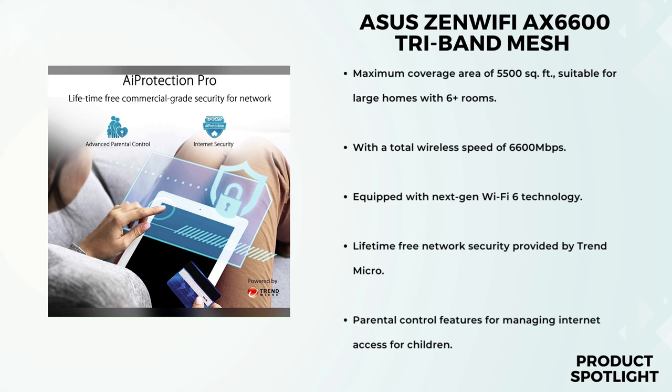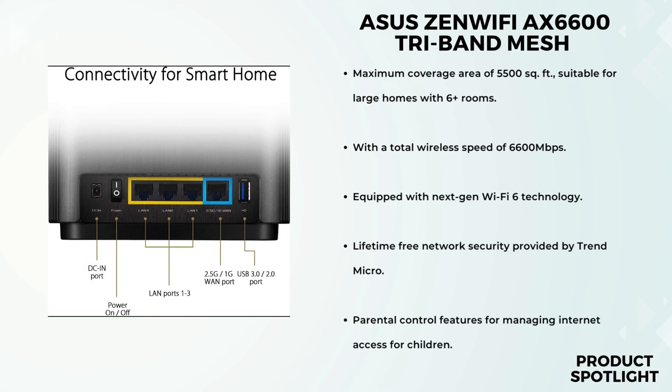The ZenWiFi AX6600 is equipped with next-gen Wi-Fi 6 technology, using OFDMA and MU-MIMO to handle multiple devices efficiently. Even when various devices are simultaneously transmitting data, your network won't slow down — a huge plus for modern households with smartphones, laptops, smart TVs, and more. The setup process is a breeze: ASUS has made it a three-step process that anyone can follow. Just connect, open the ASUS Router app, and follow the prompts.